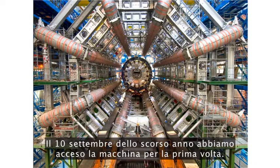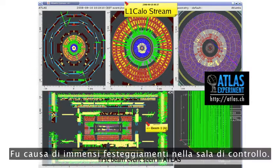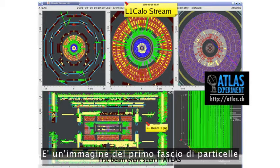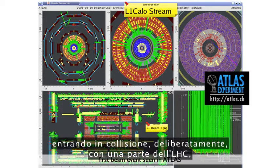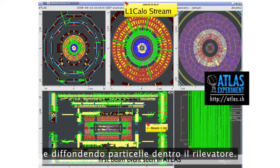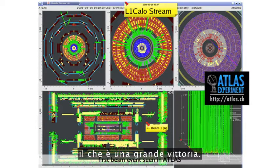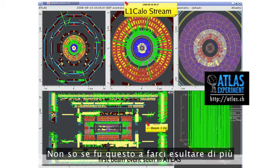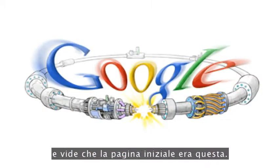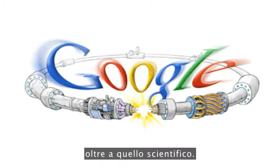On the 10th of September last year, we turned the machine on for the first time, and this picture was taken by Atlas. It caused immense celebration in the control room. It's a picture of the first beam particle going all the way around the LHC, colliding with a piece of the LHC deliberately, and showering particles into the detector. In other words, when we saw that picture on September 10th, we knew the machine worked, which is a great triumph. I don't know whether this got the biggest cheer, or when someone went on to Google and saw the front page was like that — it means we made cultural impact as well as scientific impact.